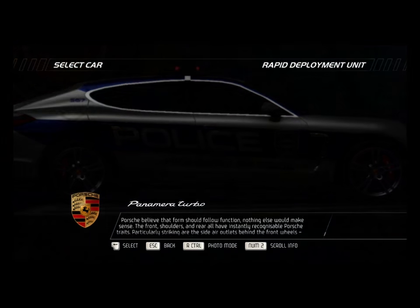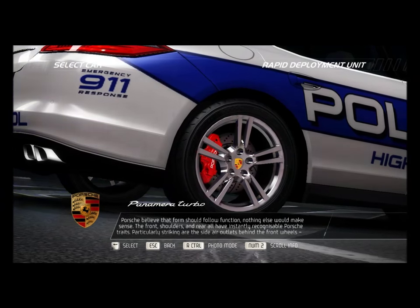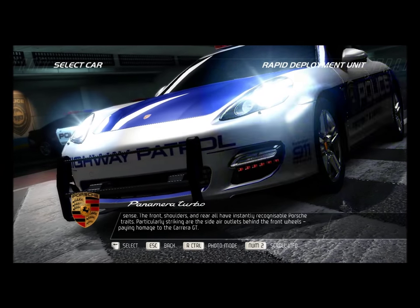Porsche believed that form should follow function — nothing else would make sense. The front, shoulders, and rear all have instantly recognizable Porsche traits. Particularly striking are the side air outlets behind the front wheels, paying homage to the Carrera GT.